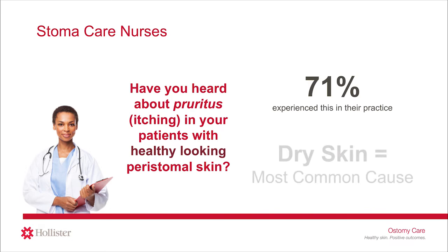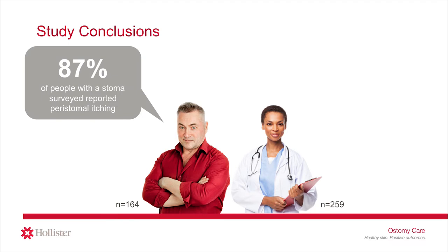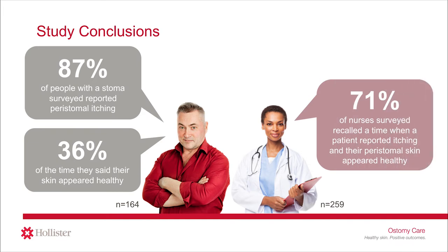In addition, the survey found 71% of nurses said they recalled a time when a patient reported itching while their peristomal skin appeared healthy. The nurses cited dry skin as the most common cause of itching among those individuals with healthy peristomal skin. In summary, this study highlights the experience of itching in the absence of peristomal skin complications: 87% of people with a stoma surveyed reported peristomal itching, and 36% of the time their skin appeared healthy. Additionally, 71% of nurses recalled a patient reporting itching while their peristomal skin appeared healthy. Opinions varied about the main causes, but itching impacts quality of life for the person with a stoma. So, what can be done?